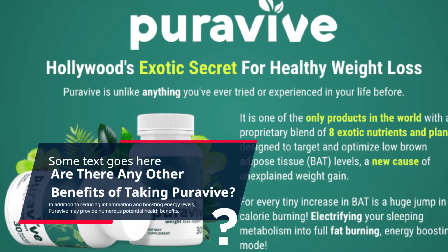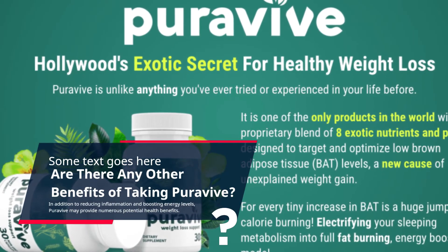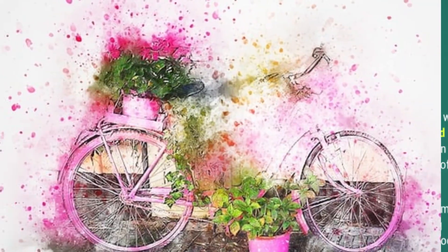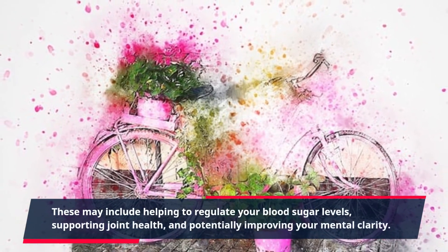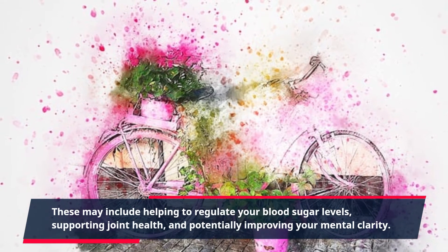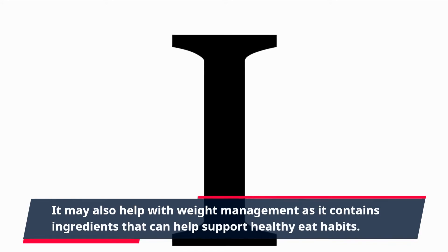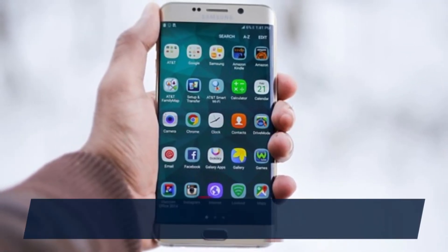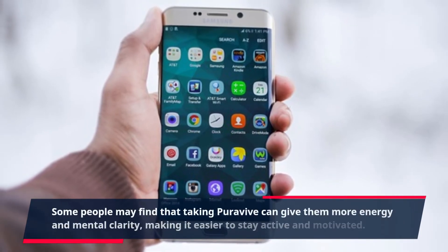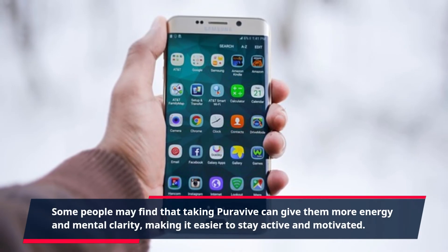Are there any other benefits of taking PuraVive? In addition to reducing inflammation and boosting energy levels, PuraVive may provide numerous potential health benefits. These may include helping to regulate your blood sugar levels, supporting joint health, and potentially improving your mental clarity. It may also help with weight management as it contains ingredients that can help support healthy eating habits. Some people may find that taking PuraVive can give them more energy and mental clarity, making it easier to stay active and motivated.